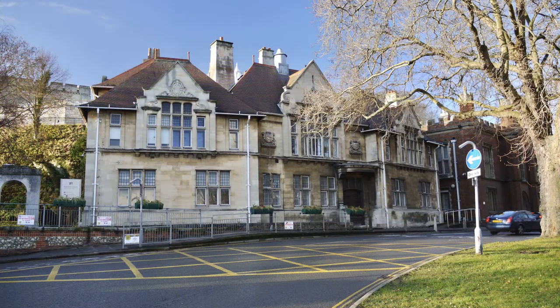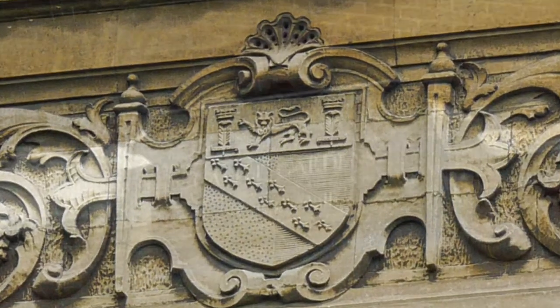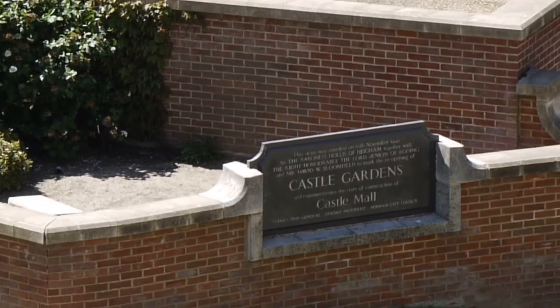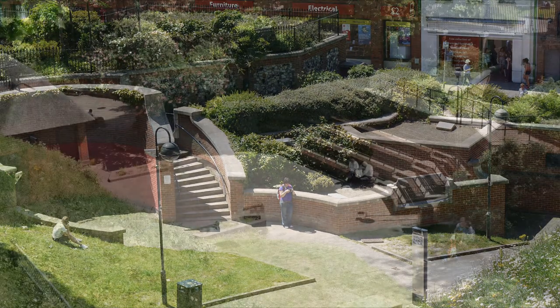The Shire Hall chambers were built in 1907 and have the Norfolk crest clearly on the side of the building. Castle Gardens were created in the ditch of the Castle Mott during the late 1840s and extended and modified at various times in the 20th century.